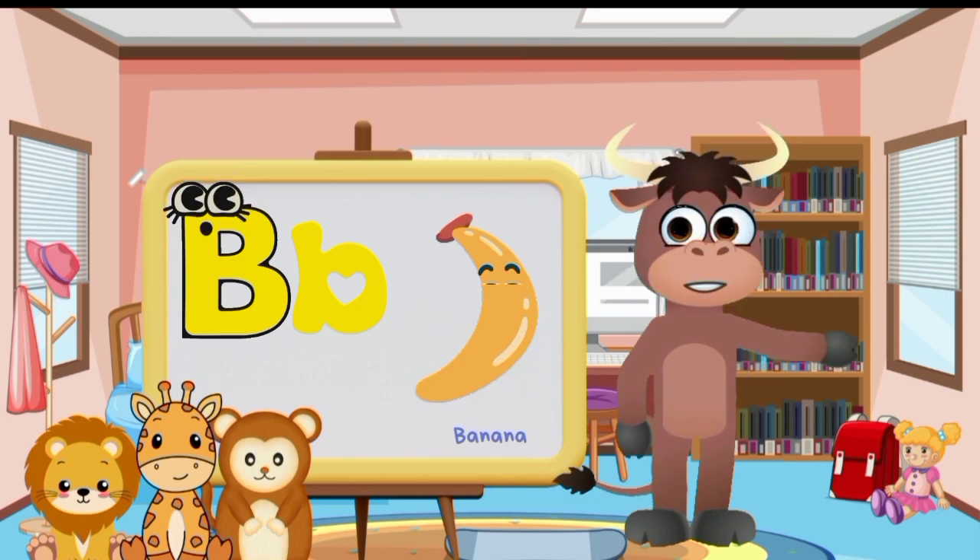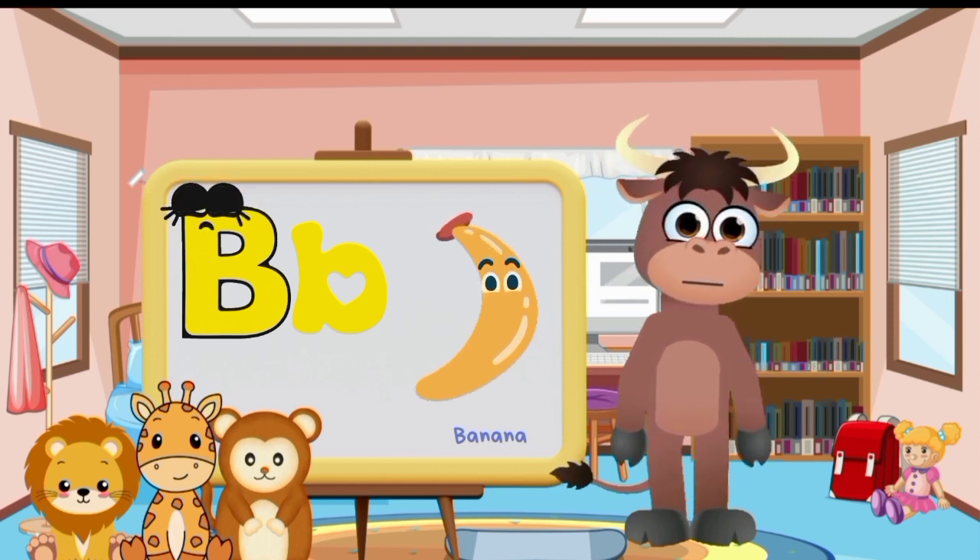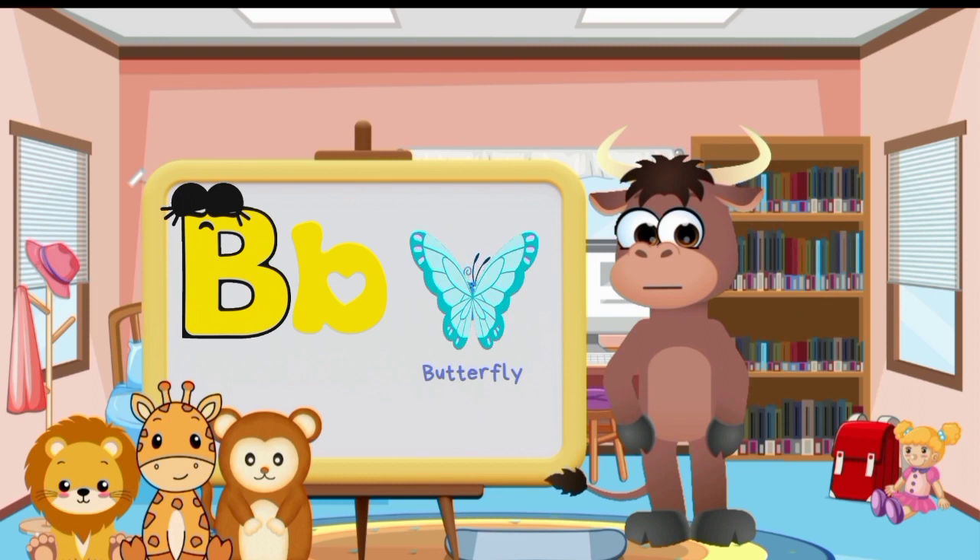Big letter B and small letter B. Butterfly. Bat.